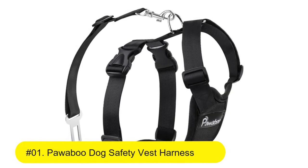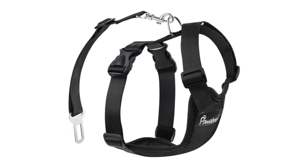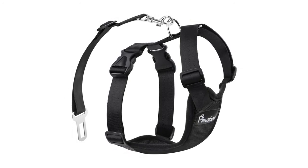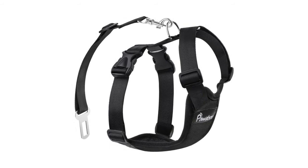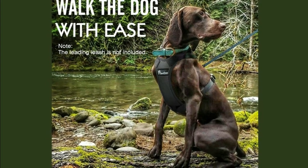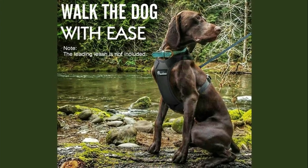Number 1: Panwaboo Dog Safety Vest Harness, Pet Car Harness, Vehicle Seat Belt with adjustable strap and buckle clip carabiner. Easy control for driving, traveling safety for small and medium dogs and cats. Driving safety comes first — it prevents dogs from jumping out of the car window or moving around.